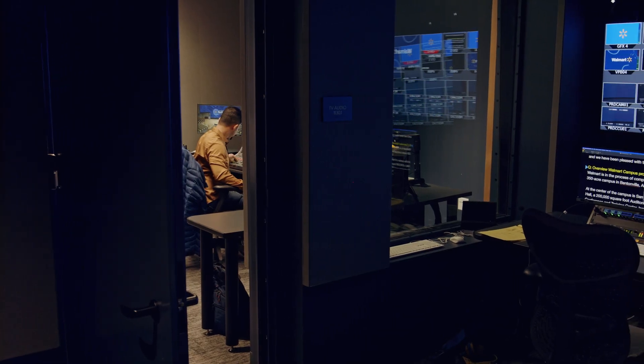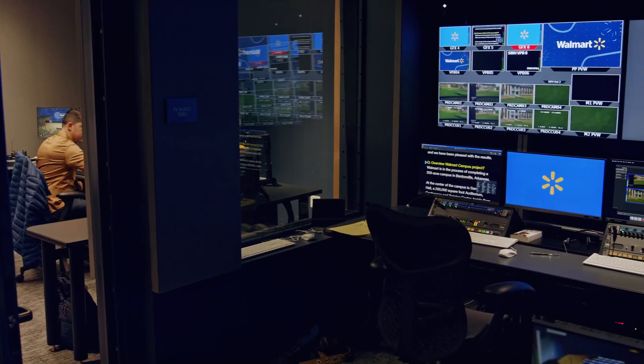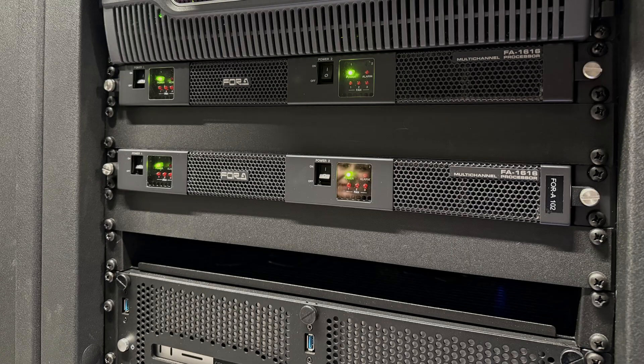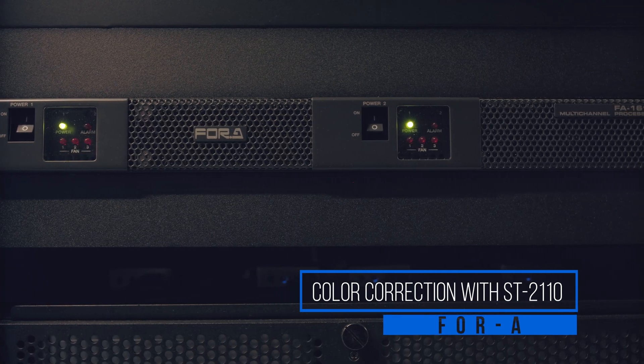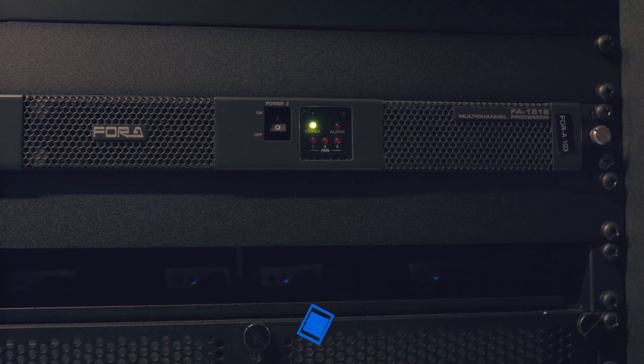We needed a production workflow that would allow us to support the communications teams in an ever-changing environment. Working closely with our AV consultant, AP Aero Design, we decided that ST-2110 was the best approach for managing the signal flows within Sam Walton Hall. We were the first 4A customer to purchase the FA-1616 as part of that solution, which allowed us to manage color correction in our new facility within the ST-2110 framework.